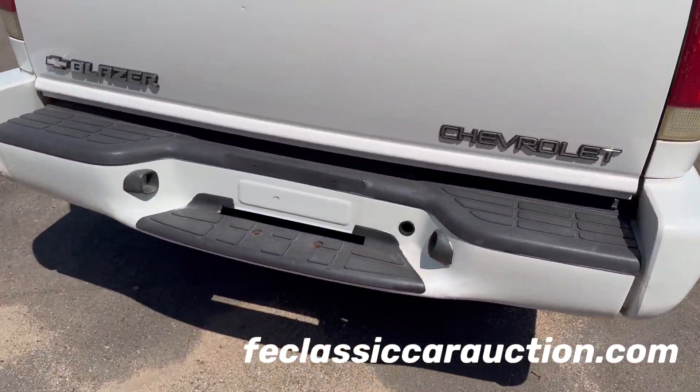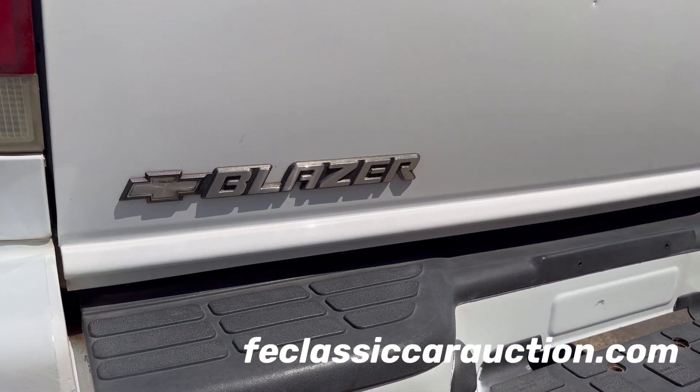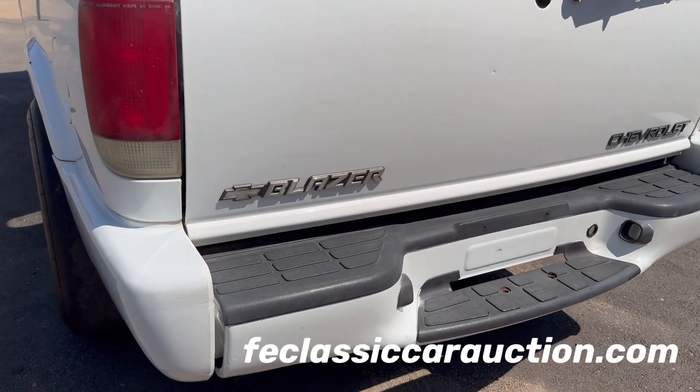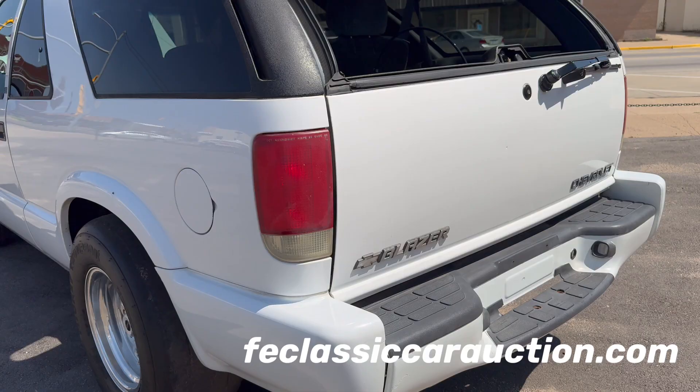Going to be rolling across the block Saturday, September 28th at the F&E Collector Auto Auction in Great Bend, Kansas. Unique little truck — still can be driven on a regular basis, very streetable, very easy to drive, and a ton of fun. Like I said, these little two-doors, you don't see them that often.